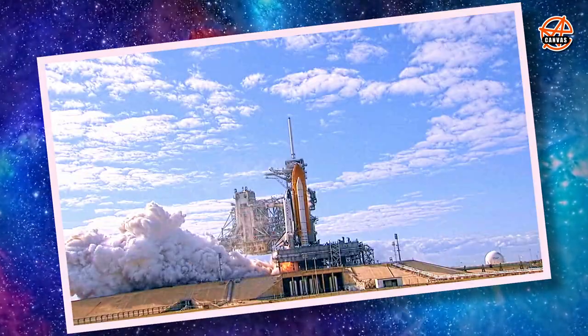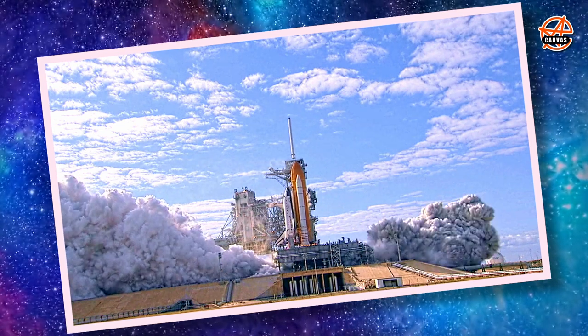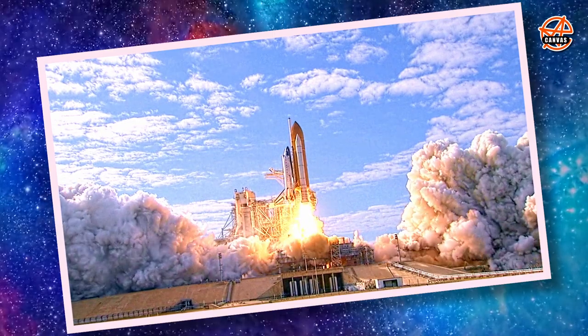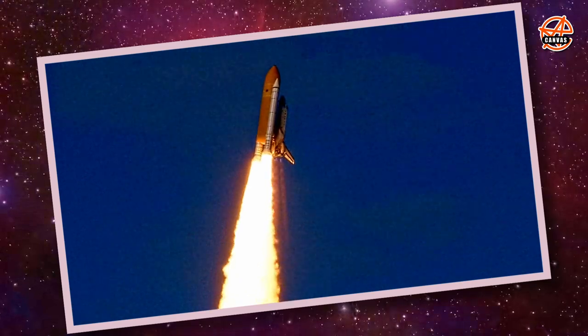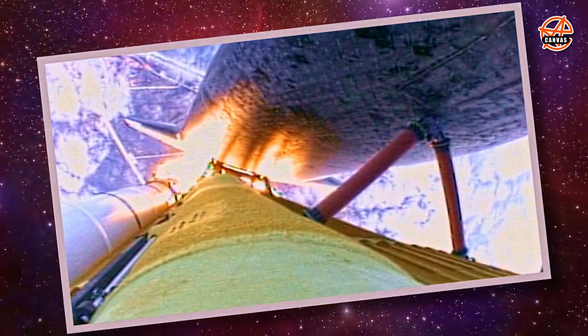Seven, six, five, four, three, two, one, zero — and liftoff of Space Shuttle Atlantis on a mission to build, resupply, and to do research on the International Space Station. And our ship Atlantis, thank you for protecting us.